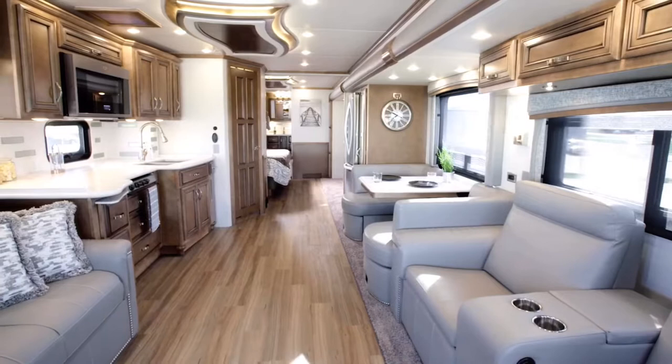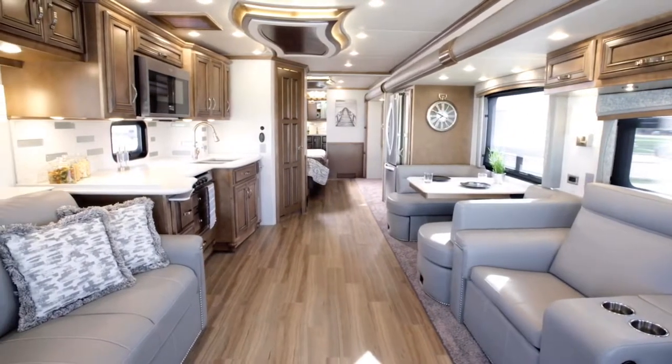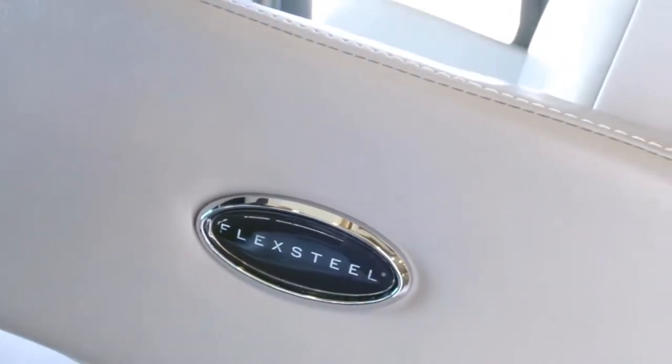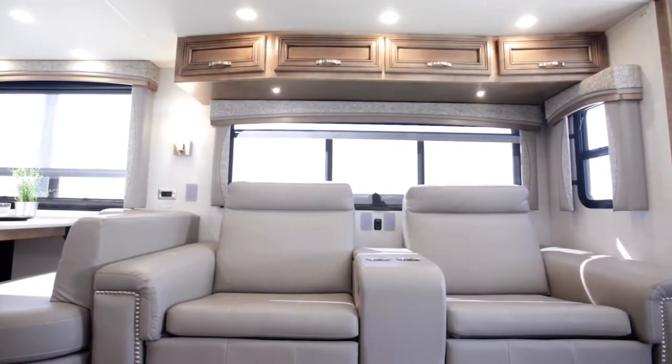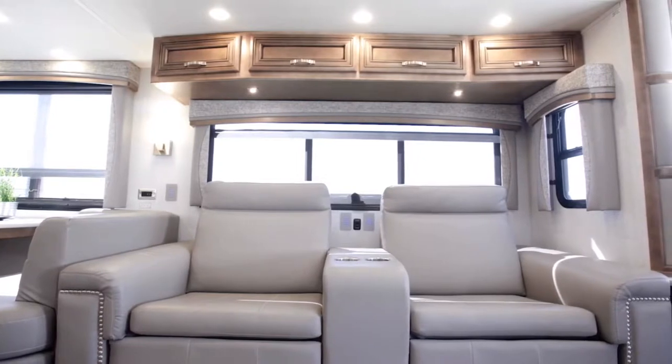We'll step into the Country Star living room. Today we are viewing Floor Plan 4037, decorated with our Urban Fabrics package and furnished with a flex-steel jackknife sofa and powered theater seating. Many other furniture options, such as a pair of recliners or a bunk sofa, are also available to complement your lifestyle.